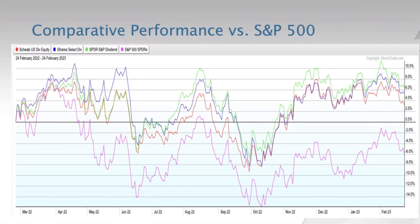On this slide I have the comparative performance of these three ETFs. All three outperformed the S&P 500 index over the past year. The SPDR product was the best performer. In full disclosure, I own the Schwab product in the ETF investor portfolio that I manage, but all three ETFs did quite well.